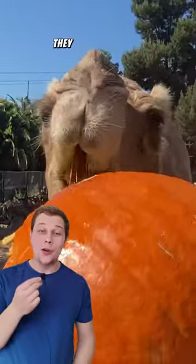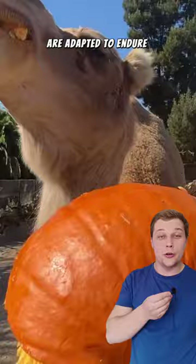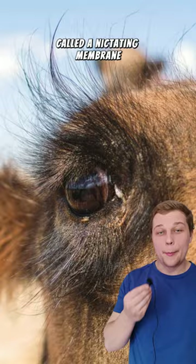On top of that fatty tissue hump, camels also have oval-shaped blood cells. These unique blood cells are adapted to endure dehydration. And to protect their eyes, camels actually have a third eyelid called a nictating membrane.